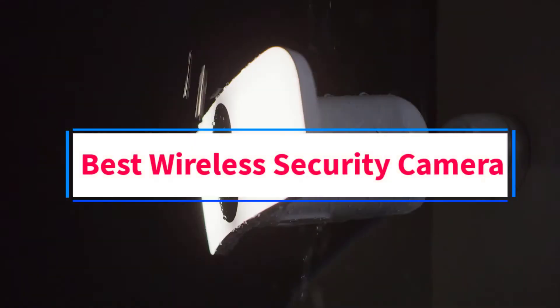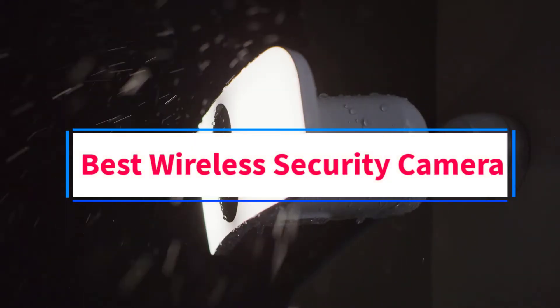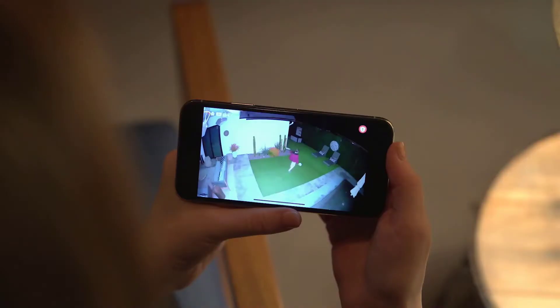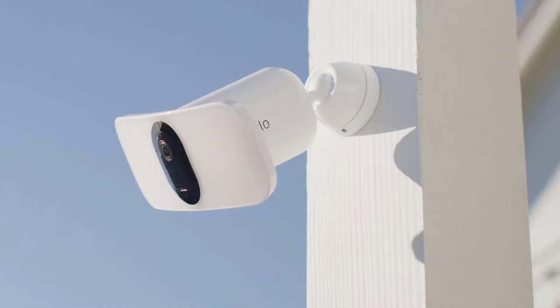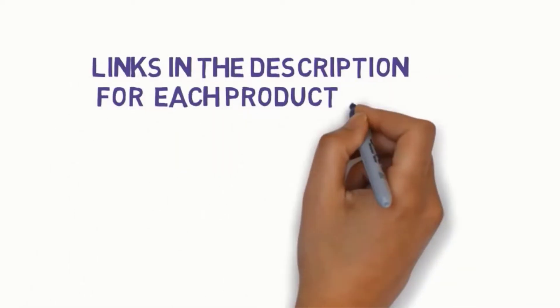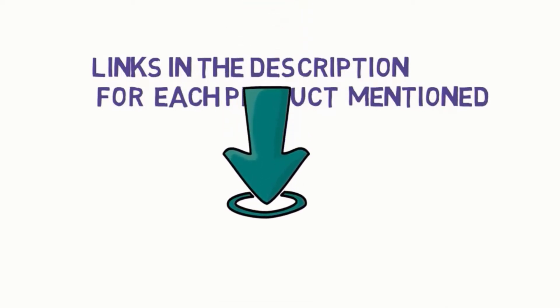Are you looking for the best wireless security camera? In this video, we will look at some of the 7 best cameras on the market. Before we get started, we have included links in the description, so make sure you check those out to see which one is in your budget range.